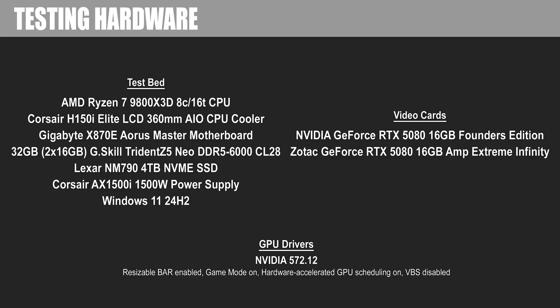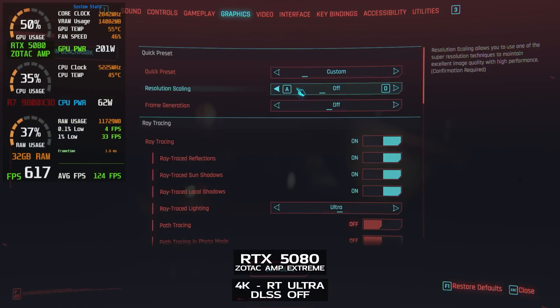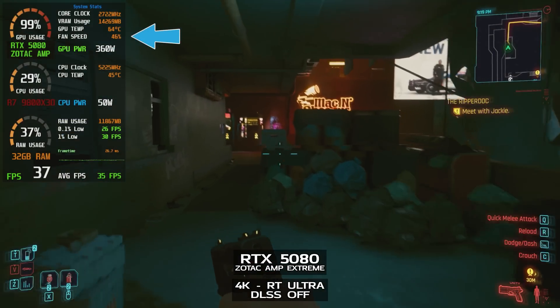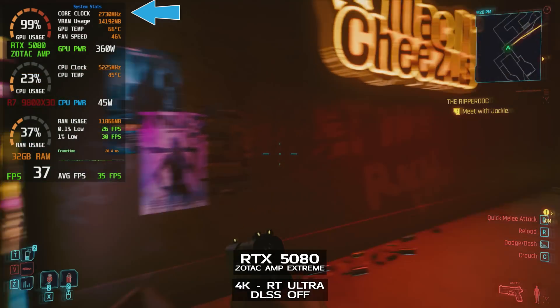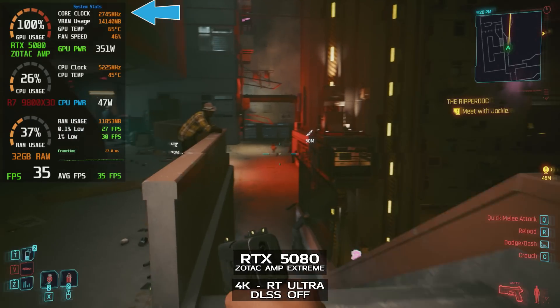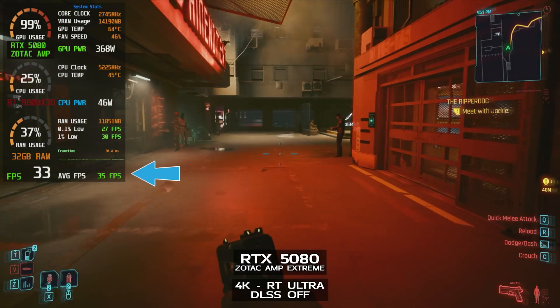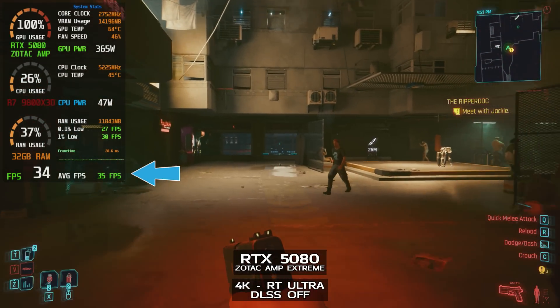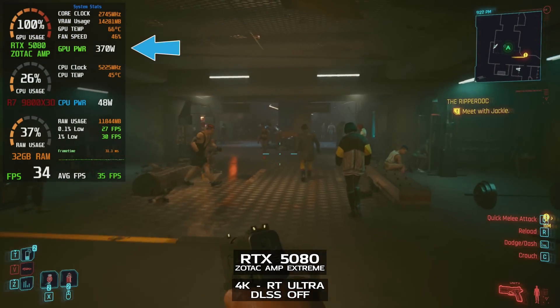Now let's get into some screen cap performance testing. We're running Cyberpunk 2077 on a Ryzen 7 9800X 3D CPU, and I'm using MSI Afterburner and Riva Tuner Statistics Server to put the overlay on screen. The Zotac Amp Extreme Infinity is running at stock, and we can see the typical fan speed is about 46 to 47%. GPU clock is running between 2715 and 2752 MHz, averaging about 2737. Temperatures are between 63 and 66 degrees Celsius. We're using the Ray Traced Ultra preset without any upscaling, achieving about 35 average frames per second, while the GPU is drawing between 355 and 373 watts.